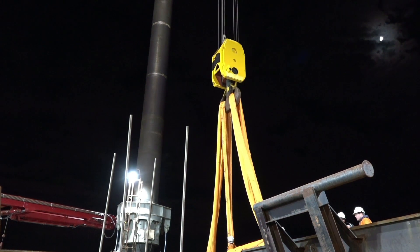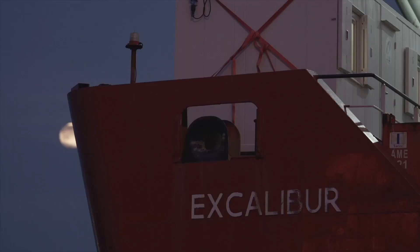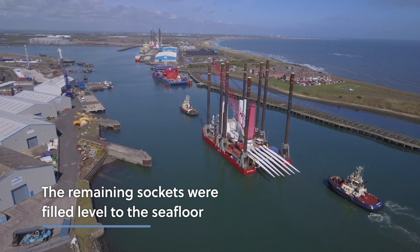After cutting each monopile using a water jetting tool, they were lifted and secured onto Excalibur's deck. The remaining sockets were then filled and levelled to the sea floor, leaving minimal impact on the environment.